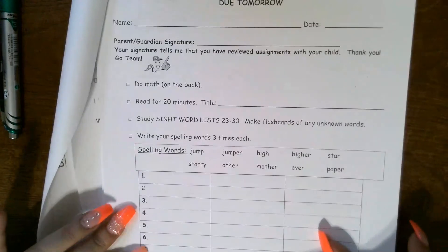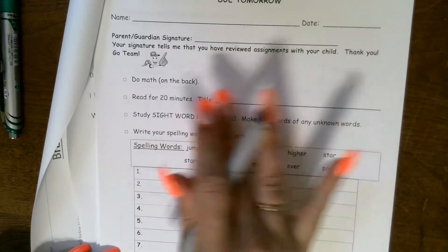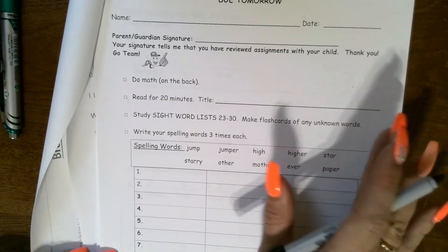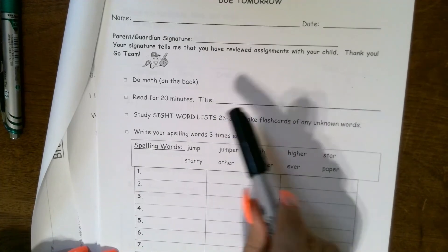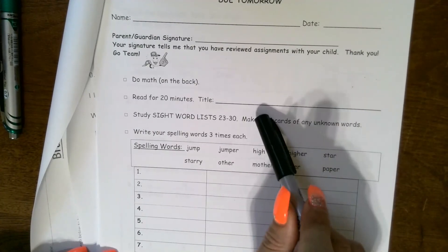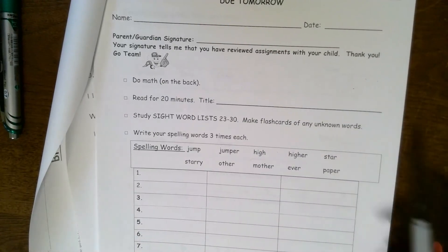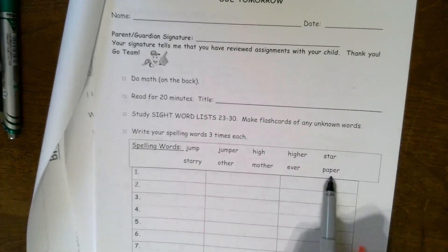Now you're coming to your spelling words, which would normally be your spelling homework. You can check these off as you do them. Read for 20 minutes — hopefully from Raz Kids, or even a book, which is excellent and even better for your brain. Study your sight words for second grade, lists 23 through 30. Make flashcards only for the unknown words. Write your spelling words three times each. The words are: jump, jumper, high, higher, star, starry, other, mother, ever, paper.